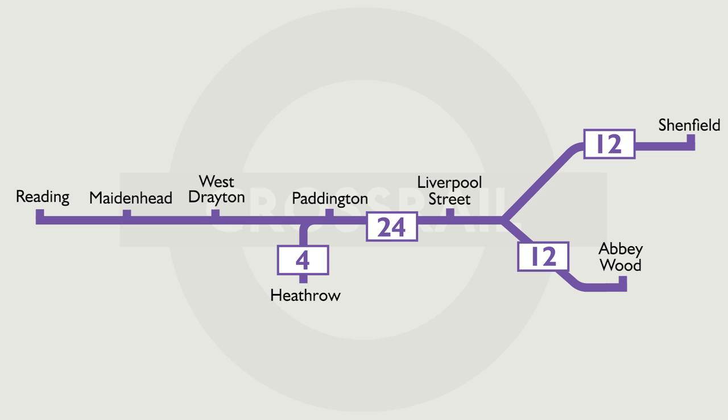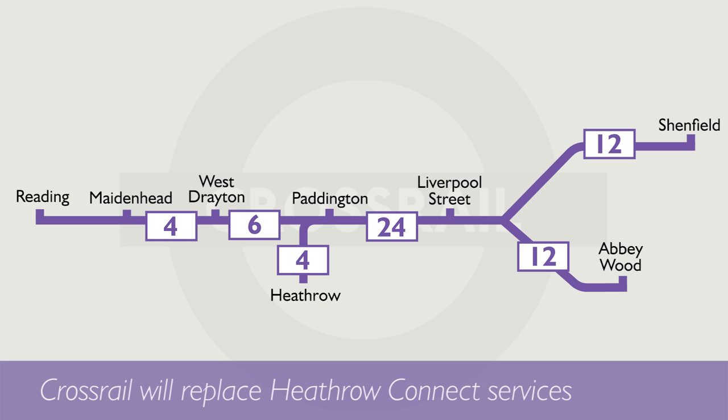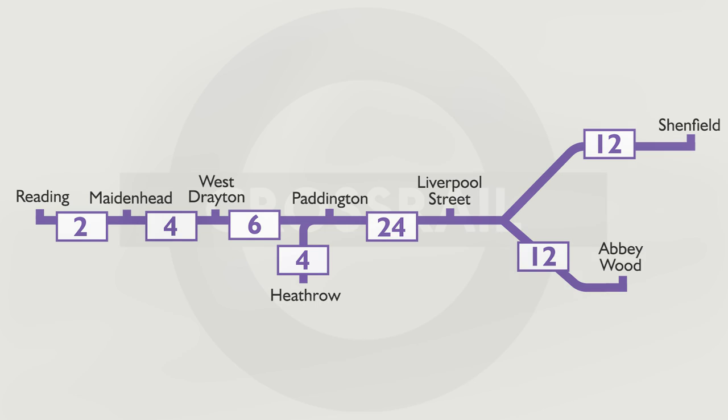14 of those trains will terminate at Paddington, and out of the other 10, four will go to Heathrow, six to West Drayton, four to Maidenhead, and two will terminate at Reading.